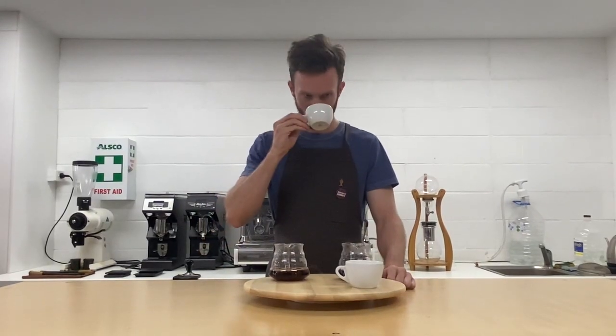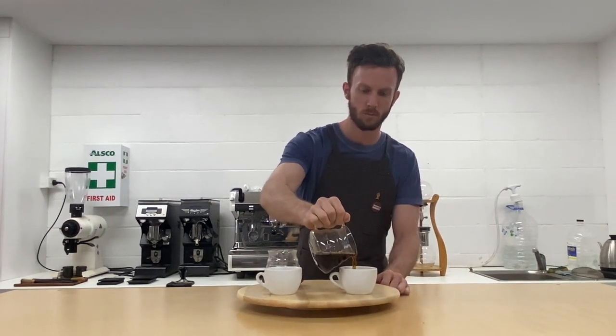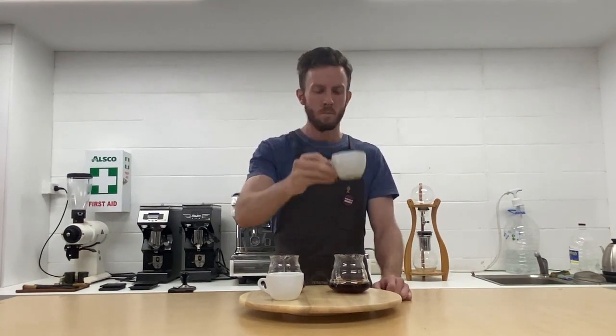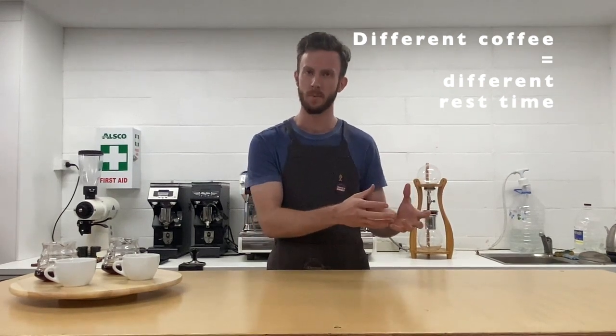The coffee that has rested for a few weeks is much more expressive of its character and is pleasantly acidic. The coffee that is fresh is significantly less expressive, and as a result of the formation of carbonic acid, is unpleasant. And finally, point number three: different coffees will require a different amount of time to rest after being roasted.